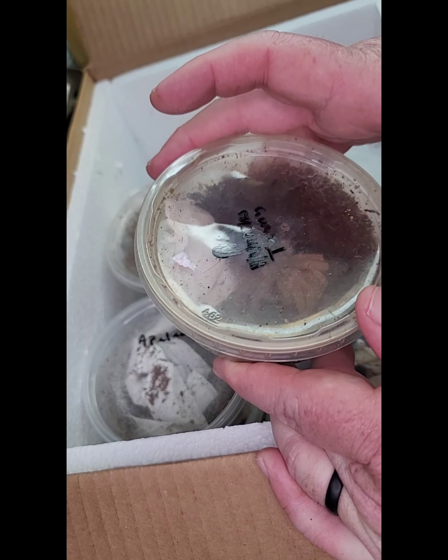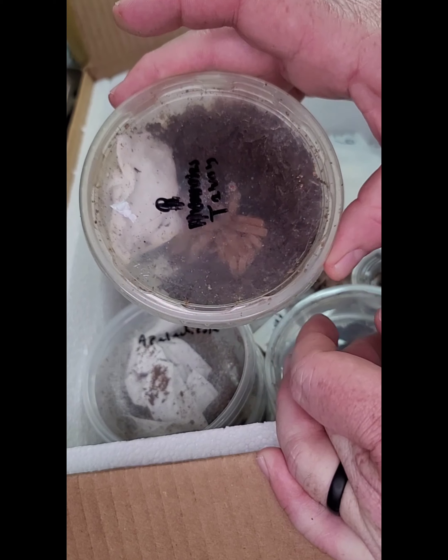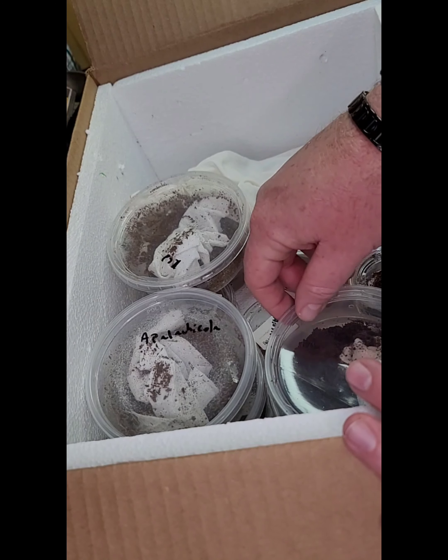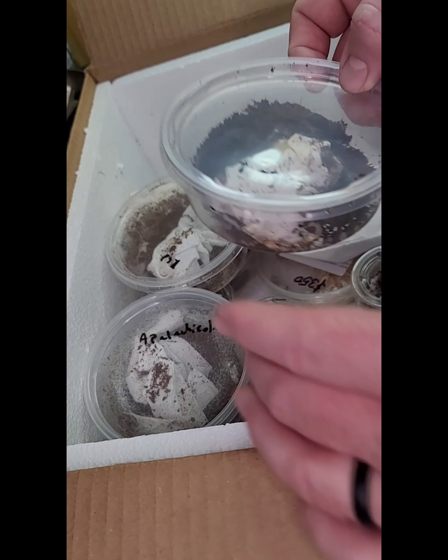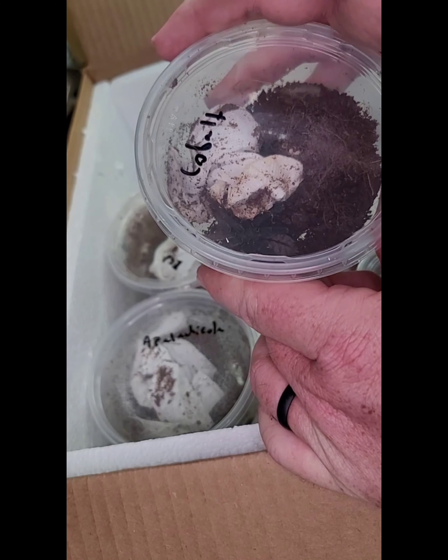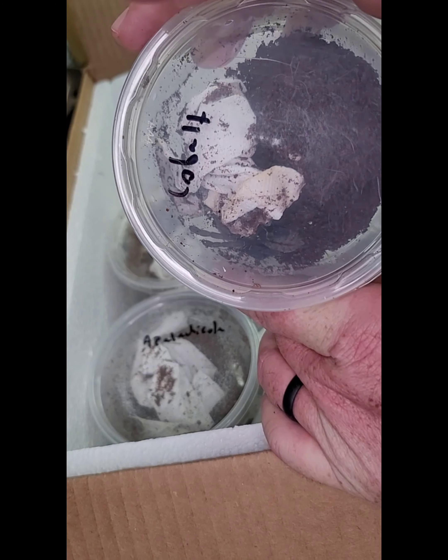Next up is a Cameroon Tawny Baboon. This is going to be another aggressive spider, as it is a baboon, and they usually don't have great personalities, but they're always really pretty and they usually have a lot of personality.